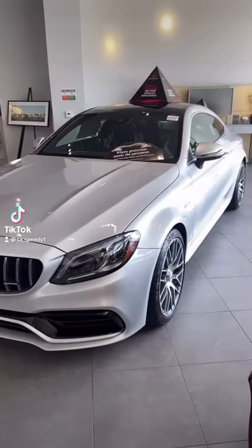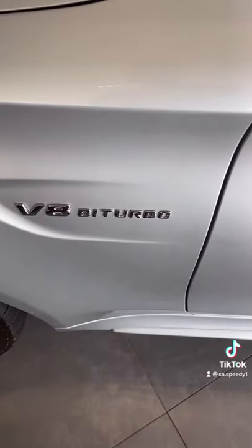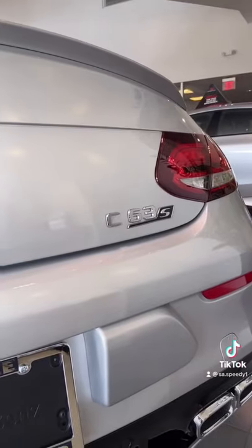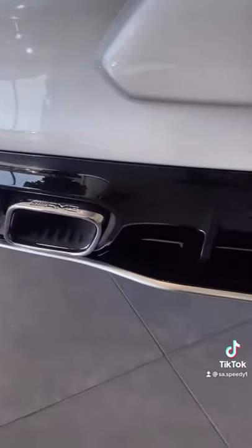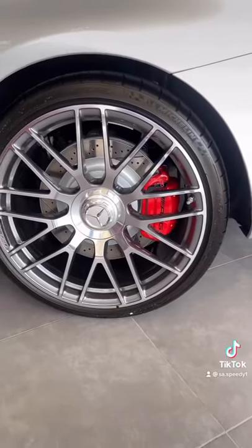Here we have a brand new Mercedes-AMG C63S Coupe with a twin-turbo V8. Here's the rear AMG C63S — love the AMG exhaust and the diffuser, wow. Beautiful 20-inch wheels with AMG brake calipers.